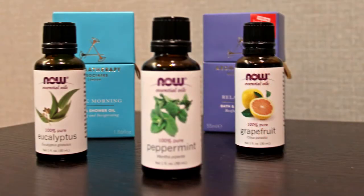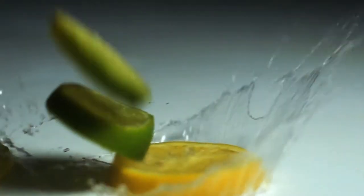Hi, I'm Caitlin from the spa here at the JW Marriott and today I'm going to show you how to revive yourself. Citrus aromatherapy oils are natural mood enhancers and are designed to stimulate your mind and body by uplifting and invigorating yourself.